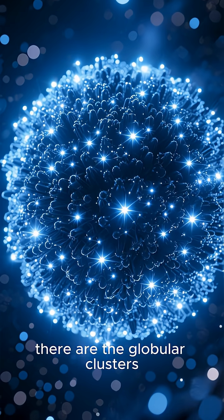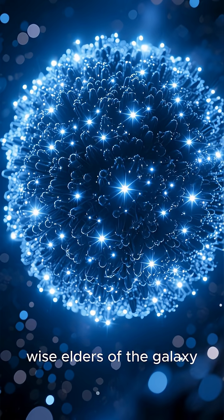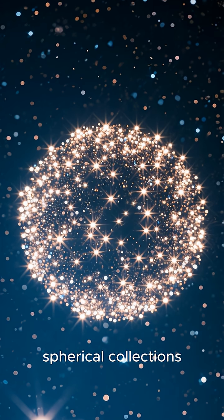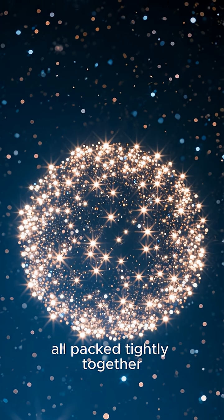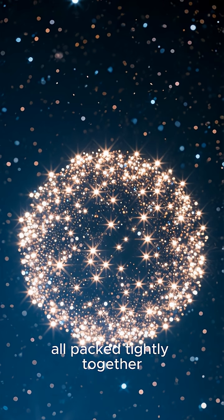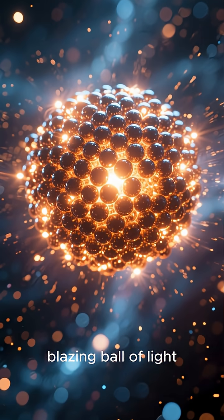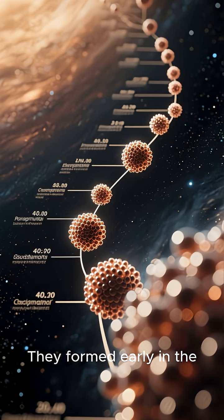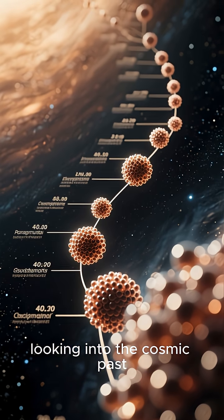Then, there are the globular clusters. These are the ancient, wise elders of the galaxy. They are massive, spherical collections of hundreds of thousands, or even millions, of very old stars, all packed tightly together. These clusters are so dense that the center looks like a single, blazing ball of light. They formed early in the universe's history, so studying them is like looking into the cosmic past.